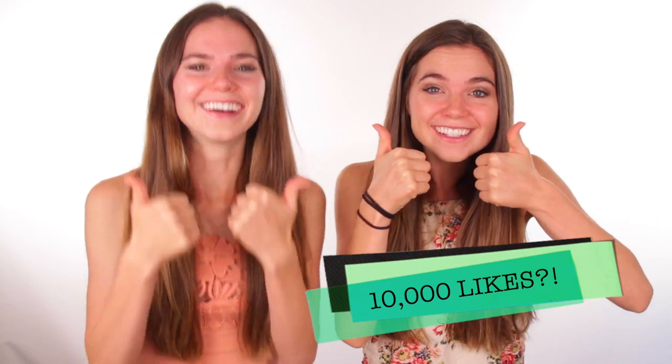Hey guys, I'm Nina and I'm Randa and today we're showing you our spring morning routine. We're also going to show you a healthy pancake recipe, so stay tuned. Can we get this video to 10,000 likes? We can do it. Let's get into the video.